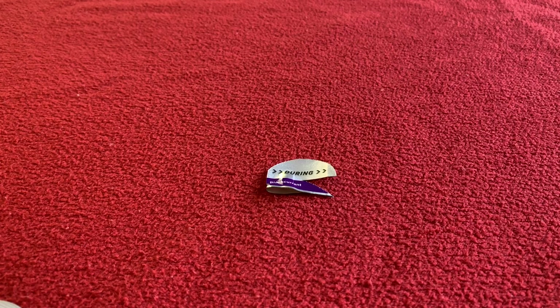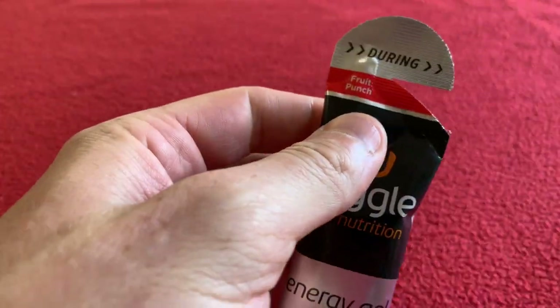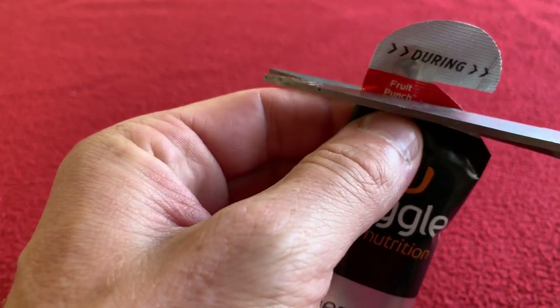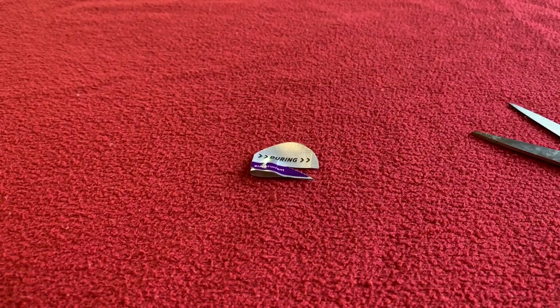Not too bad. Tastes like Blackcurrant, nothing special. Okay, Fruit Punch. At the moment Blackcurrant's in the lead because that's the first one I've tested.